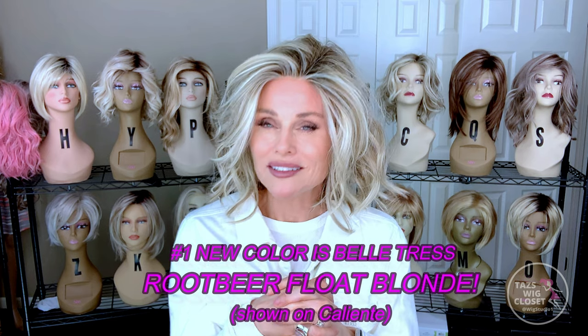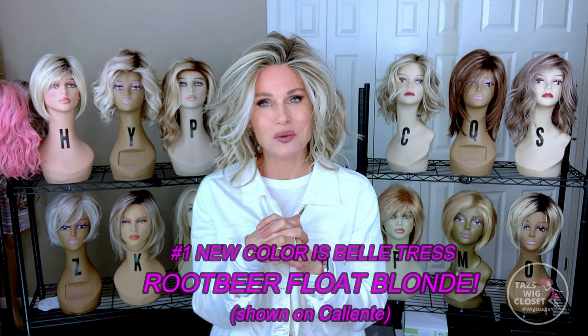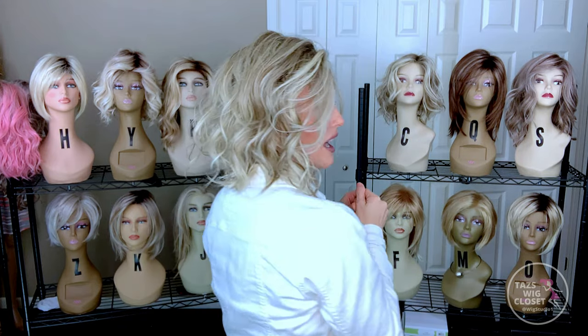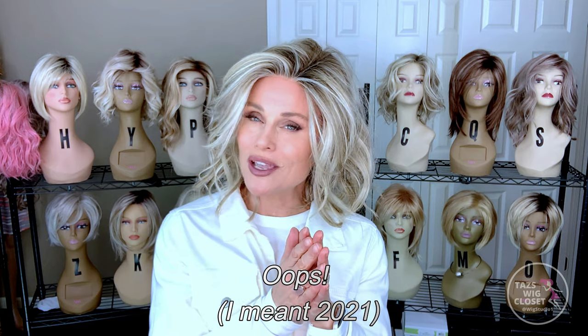It is no surprise that Root Beer Float Blonde by Beltruss is my number one favorite color released in 2021. Beltruss is really sweeping the awards for 2021 in terms of new styles and colors — they've hit some real home runs and they continue to come out with more styles, more colors, and new technology. I can't wait to see what they do in 2022. Root Beer Float Blonde is my favorite color of 2022 — and perhaps of all time, though it's so hard to choose for all time. Our style and color preferences do change over time, don't they?